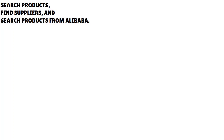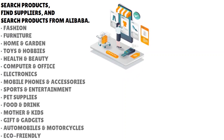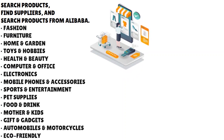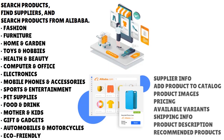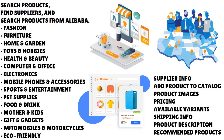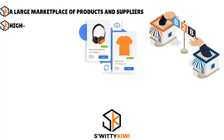Syncee's marketplace is divided into three main categories: search products, find suppliers, and search products from Alibaba. On the search products page you have a lot of product categories — from fashion and furniture all the way to food and drink, mother and kids, gifts and gadgets, and so on. You can search Alibaba's products, view supplier info, add products to catalog, and check shipping info. There's also a find suppliers page and an Alibaba integration page.